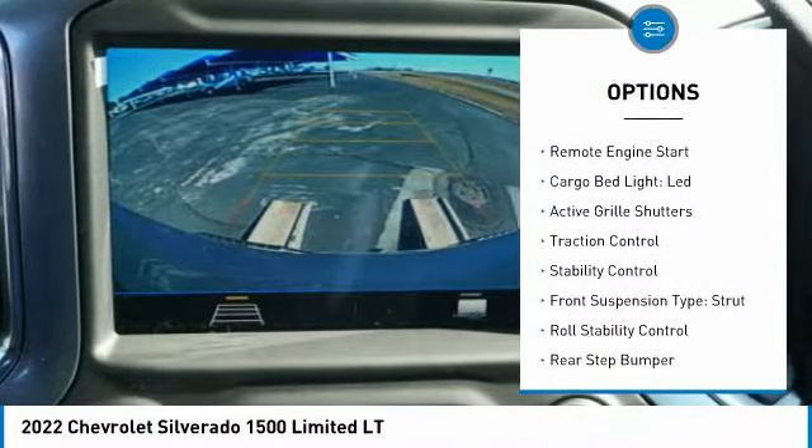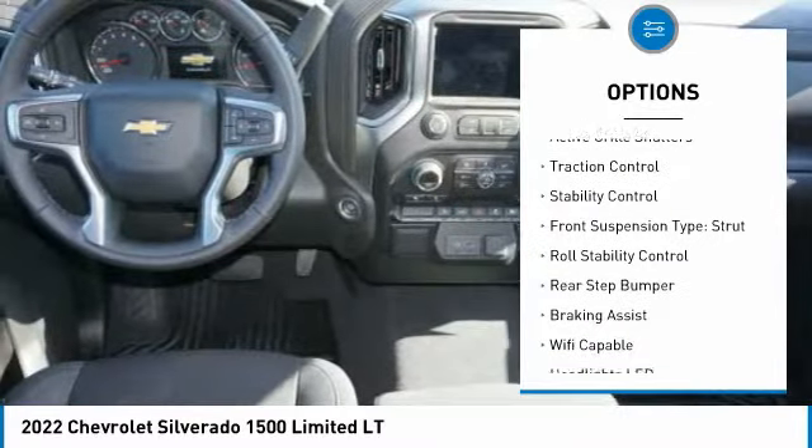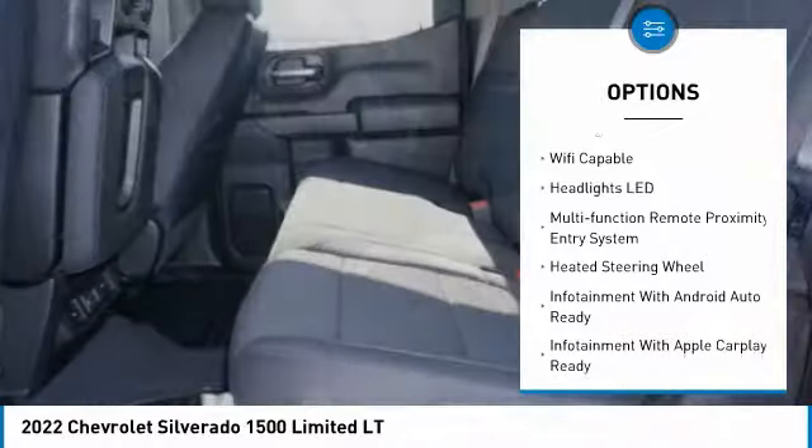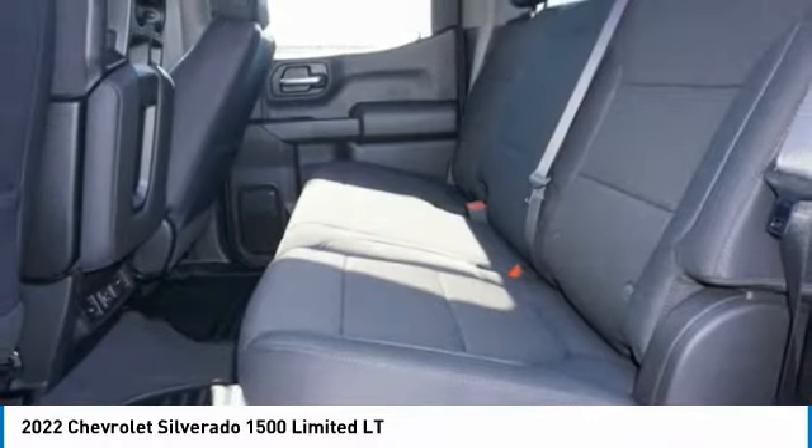Power windows with safety reverse, remote engine start, cargo bed light, LED, active grille shutters, traction control, stability control, front suspension type: strut.